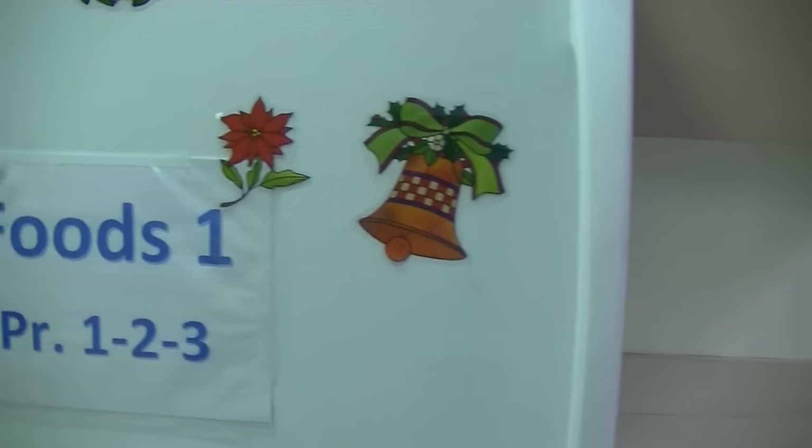I'm Blythe Barber and I'm one of the foods teachers here at Senior High School. We have three classes of foods: Foods One, Foods Two, and International Foods.